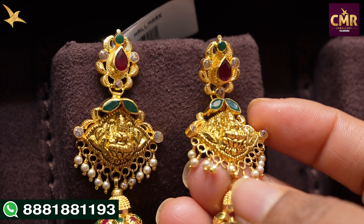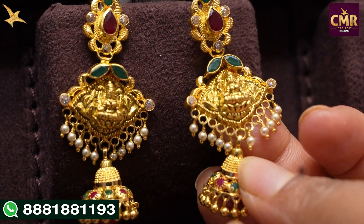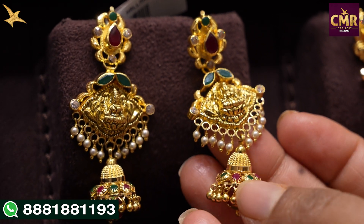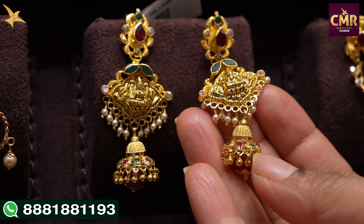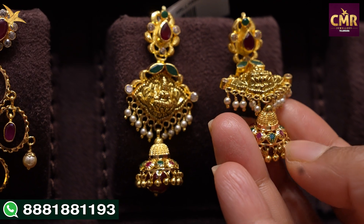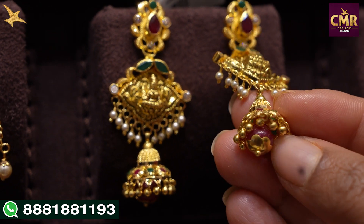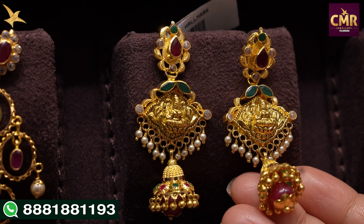We have two leaf shape designs with emerald stones and a Lakshmi motif. We have almost a diamond shape design. We also have a small south sea pearl drop, small butta design, and a small butta style drop. We also have a small combination of rubies and emeralds, along with small gold balls and rubies. These earrings are gross weight 14 grams, net weight 15 grams.